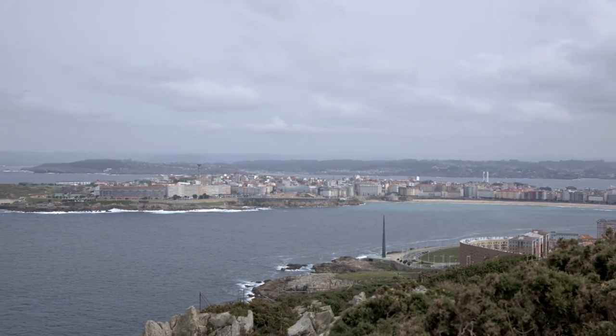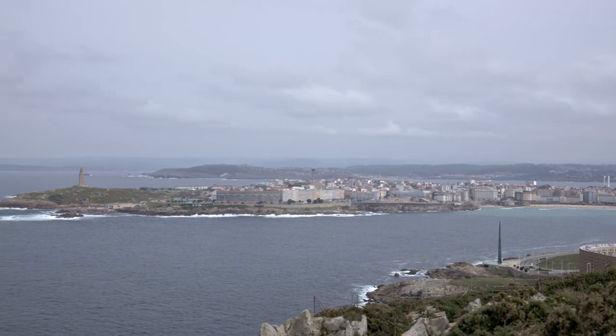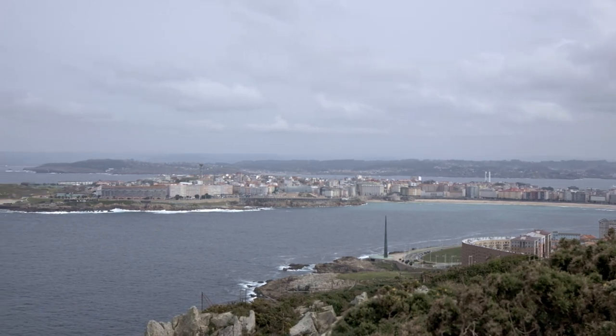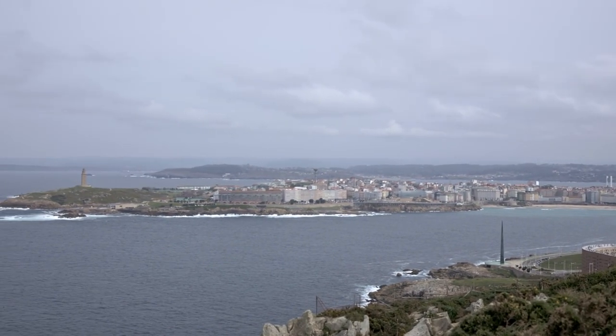This extensive section concludes with a vibrant and dynamic montage of all the featured beaches, capturing the unique characteristics and activities available at each location. The upbeat soundtrack complements the visuals, enhancing the overall excitement and appeal.